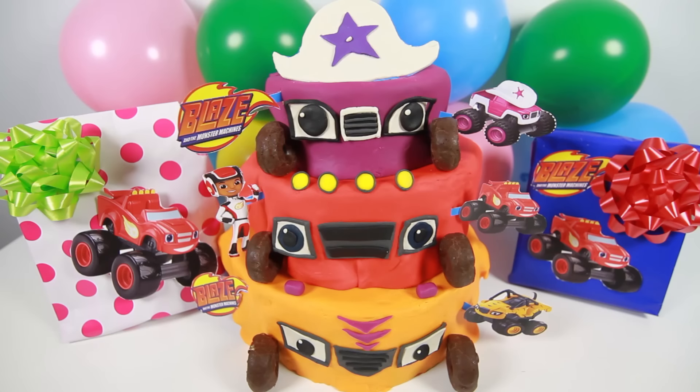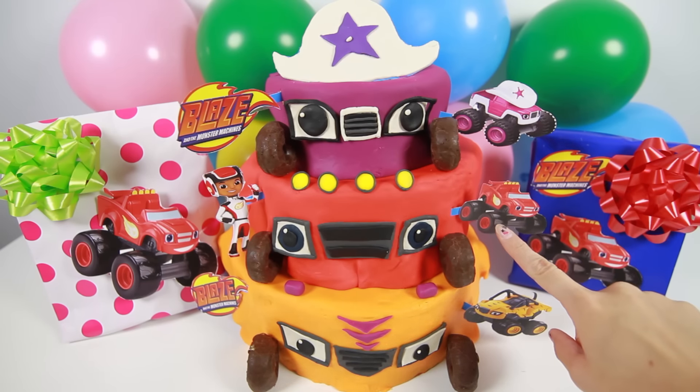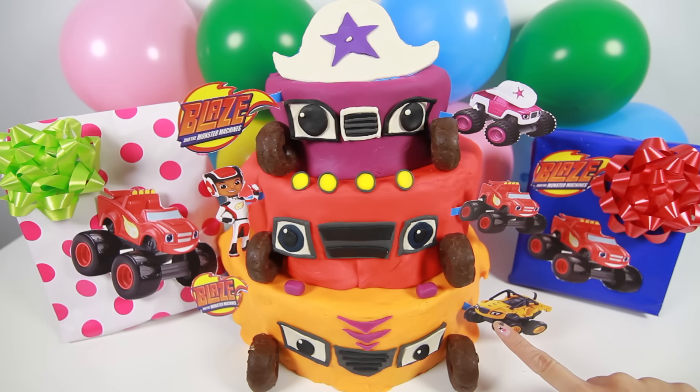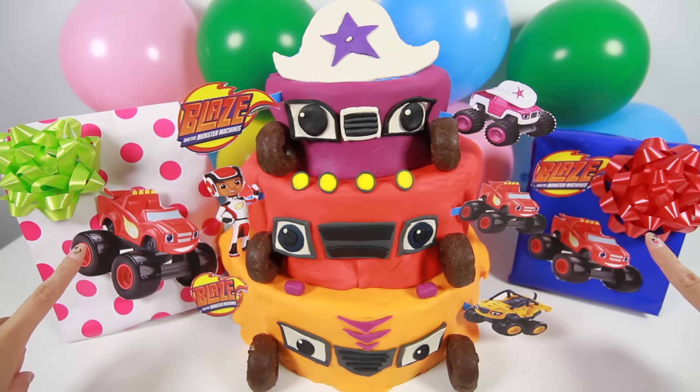Hi friends! Today we are having a Blaze and the Monster Machines party. I made a special 3-layer birthday cake with Stella, Blaze and Stripes. And we also have two surprise presents. Are you ready to have a party? Let's Blaze!